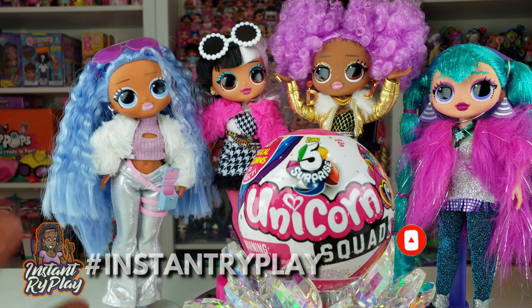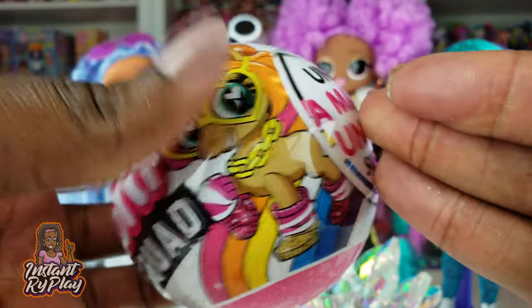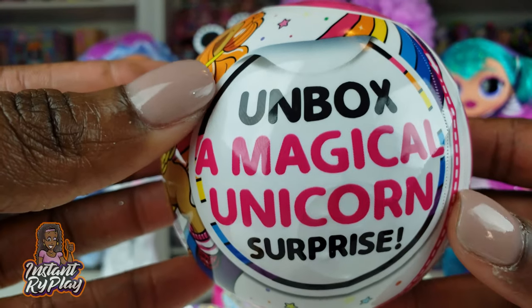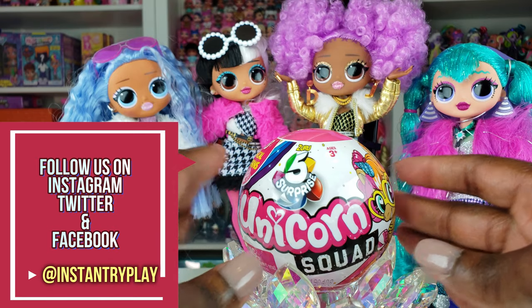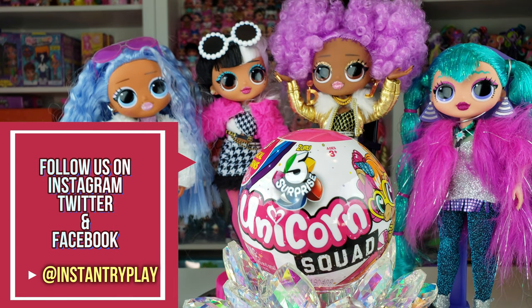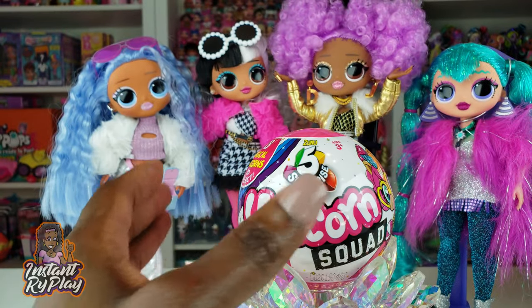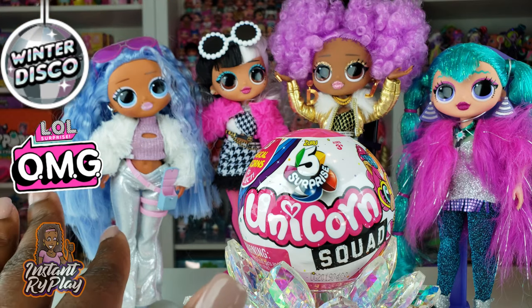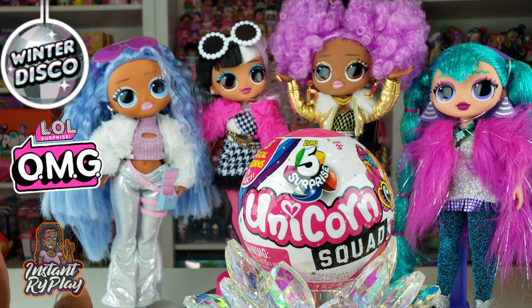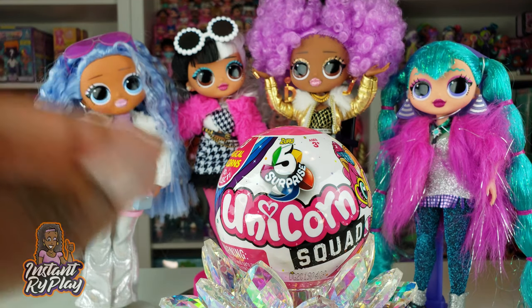Today guys we are doing an unboxing of the Zuru 5 Surprise Unicorn Squad, and with this we can unbox a magical unicorn surprise. There's also a rare golden rare one that we can get, and what we're doing today is we are unboxing four of these for each of our LOL Surprise OMG Winter Disco Series dolls. I'm really excited to see which doll picks which unicorn.